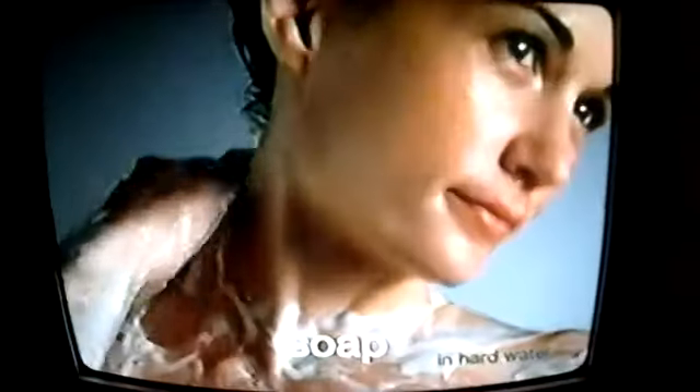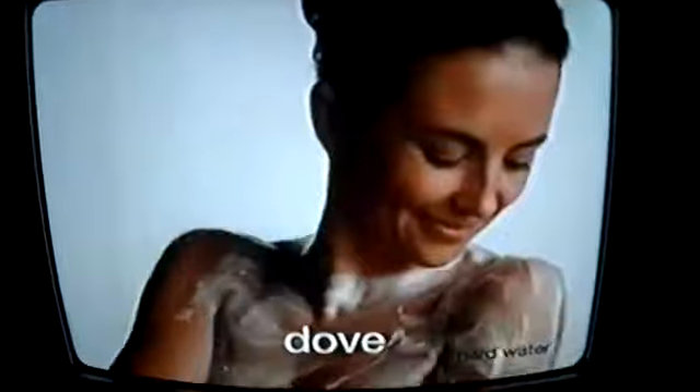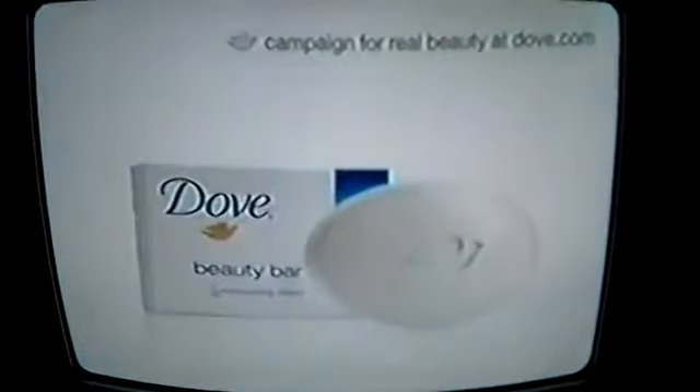We asked one woman to wash with soap, another with Dove. If you could see the difference, you'd see soap leaves a visible layer of scum on your skin. Dove leaves no soap scum. For smooth, clean skin, feel the difference for yourself.